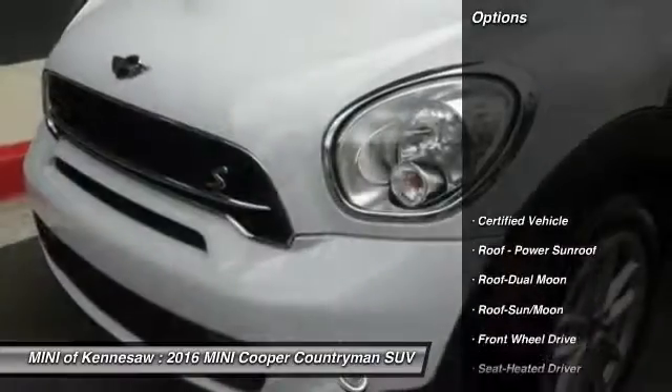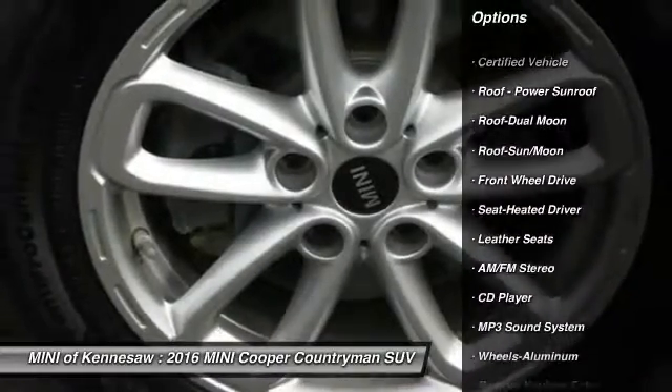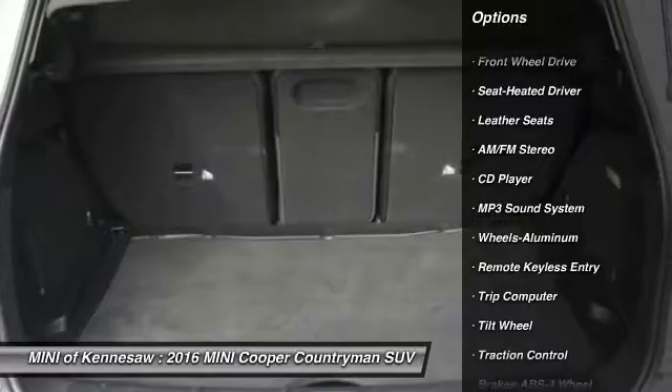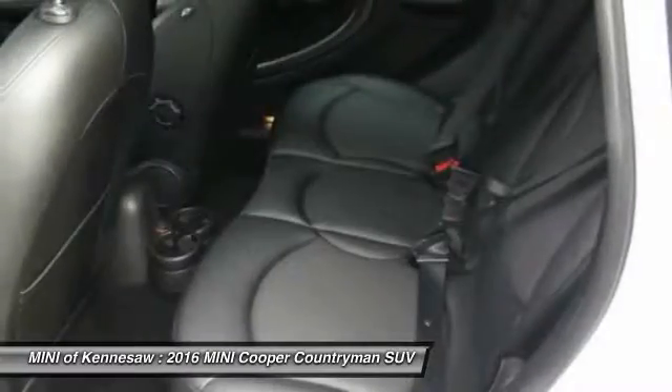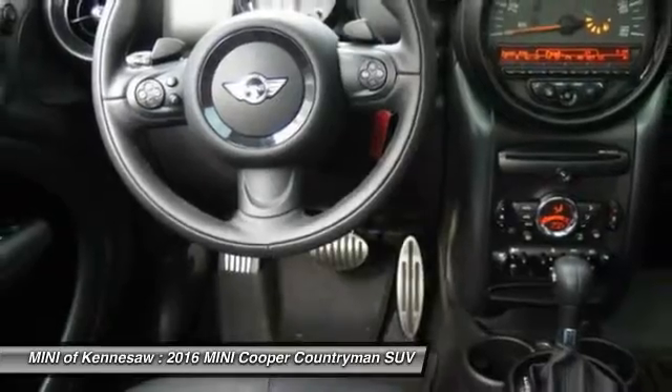Here are some of this vehicle's great options: anti-lock braking system, traction control, moonroof, power steering, cruise control, aluminum wheels, front wheel drive, AM FM stereo radio, rear defrost.